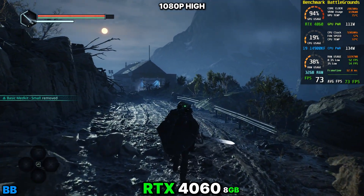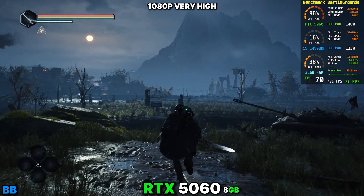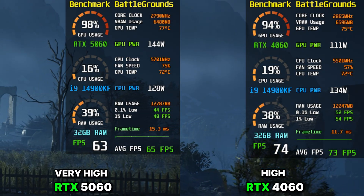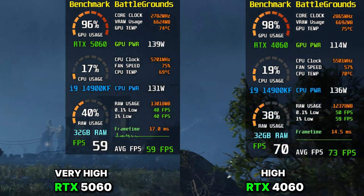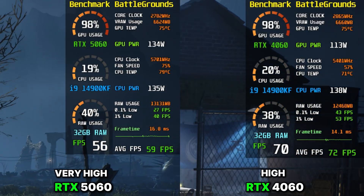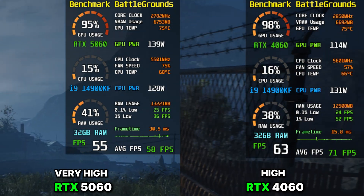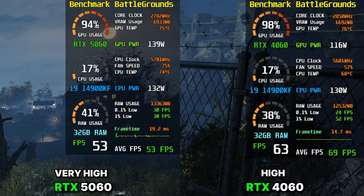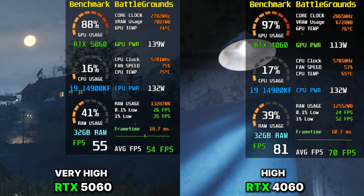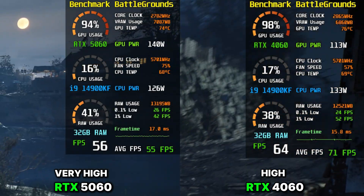We see the same scenario with newer GPUs as well. In Hell Is Us, the RTX 4060 running on high presets shows noticeably higher VRAM usage compared to the RTX 5060 running on very high presets. I think it's all about the slower GDDR6 memory versus the faster GDDR7 — that's why GDDR6 GPUs use more VRAM. When we tried the RTX 4060 on the very high preset in Hell Is Us, the game was totally unplayable.